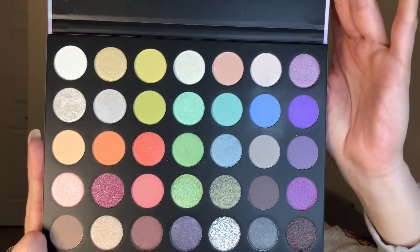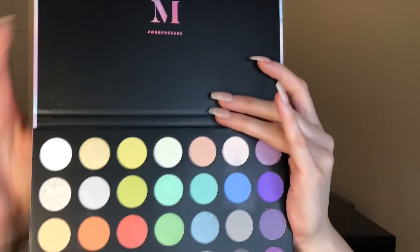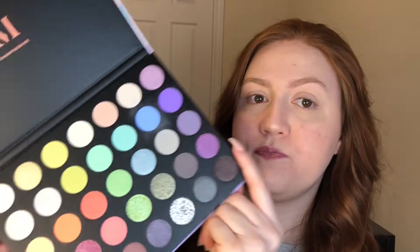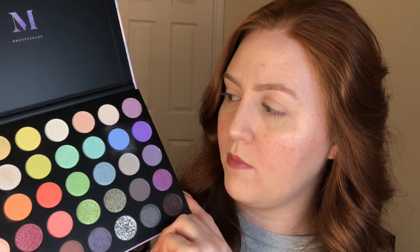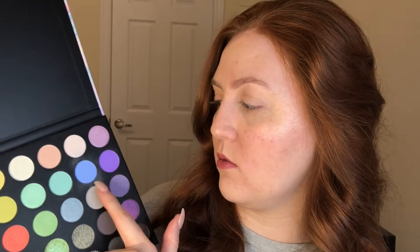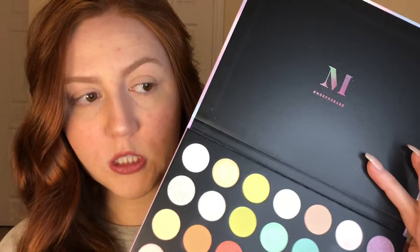This is what the palette looks like when you open it. The colors are really beautiful — it's like a pastel kind of palette. I'm thinking more like a warm look for one, using these yellows, this coral color, maybe a little pop of purple. Then we're going to do a cool-tone look for the second look. I'm really drawn to this incredibly glittery shade.